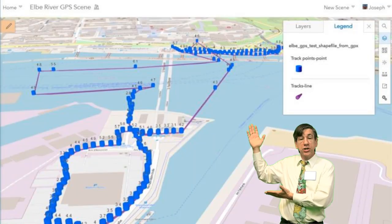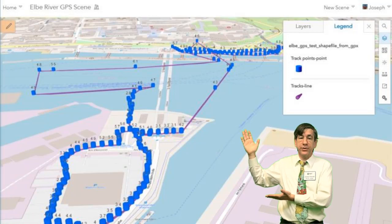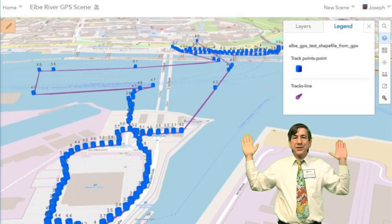Here is a 3D scene in ArcGIS Online showing the results of my experiment, with elevations in meters above sea level shown as labels and symbolized as cylinders. Feel free to open and interact with this 3D scene.